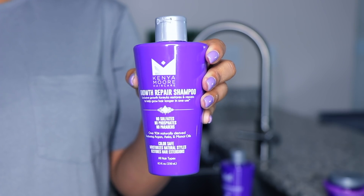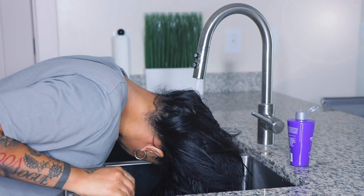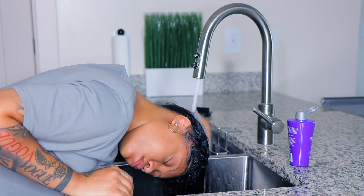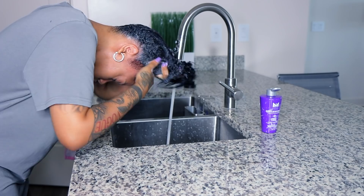Hey guys, welcome back to my channel. It's Janae Mickles. In this video I'm going to be trying out Kenya Morris' hair care line. I'm only going to test out the shampoo, conditioner, and the mask. I'm not really big on serums because I don't want my hair to be oily. Her hair care system is more of a growth system. The shampoo is sulfate free — it hydrates, reconstructs, and restores extreme moisture levels, making hair longer, stronger, and thicker in one use.